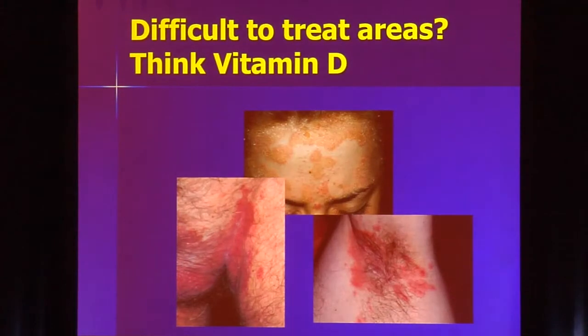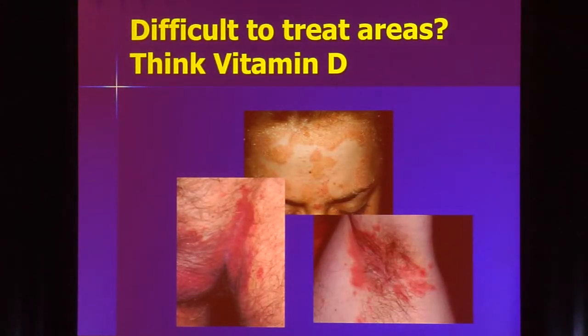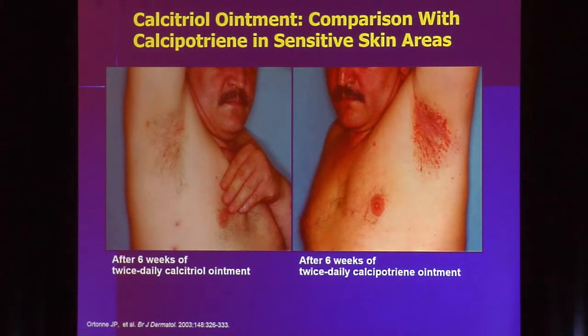Consider a patient who comes in with really bad intertrigo that's not getting better — take a look at the rest of their skin. Is it intertrigo, or is it inverse psoriasis? This can be very difficult to treat. For psoriasis on the face, under the breasts, groin, or underarms, you probably won't use a potent topical steroid due to the risk of atrophy and striae. This is a place to think about vitamin D. Vitamin D calcitriol, as opposed to calcipotriene, was actually more effective and less irritating than calcipotriene ointment for inverse psoriasis.